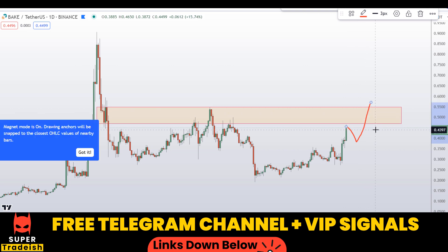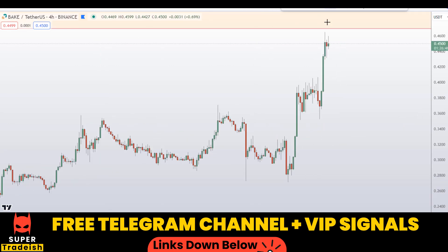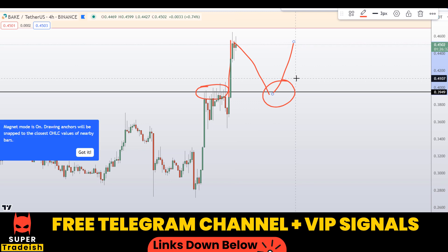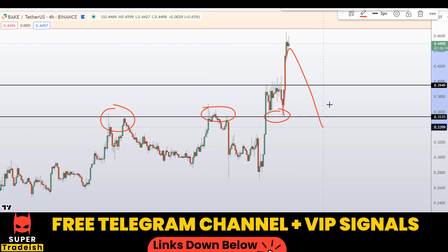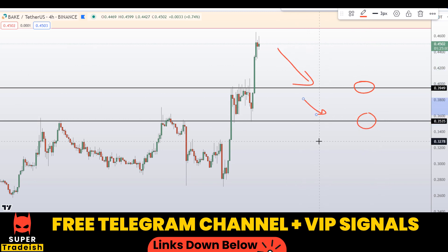I would wait for a pullback to join this uptrend, so let me go down to the 4-hour chart to find the pullback entry. On the 4-hour chart I can see this level right here at around 39-40 cents region — previously resistance, resistance — it broke to the upside, and when the price comes down again here, expect a bounce to the upside. Another level I'm interested in buying is right here at around 35 cents, where previously it was resistance multiple times before breaking to the upside.